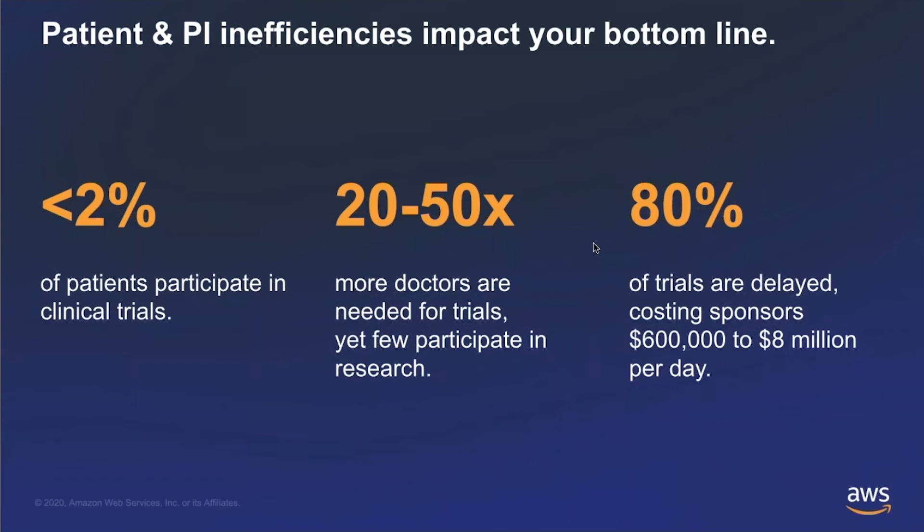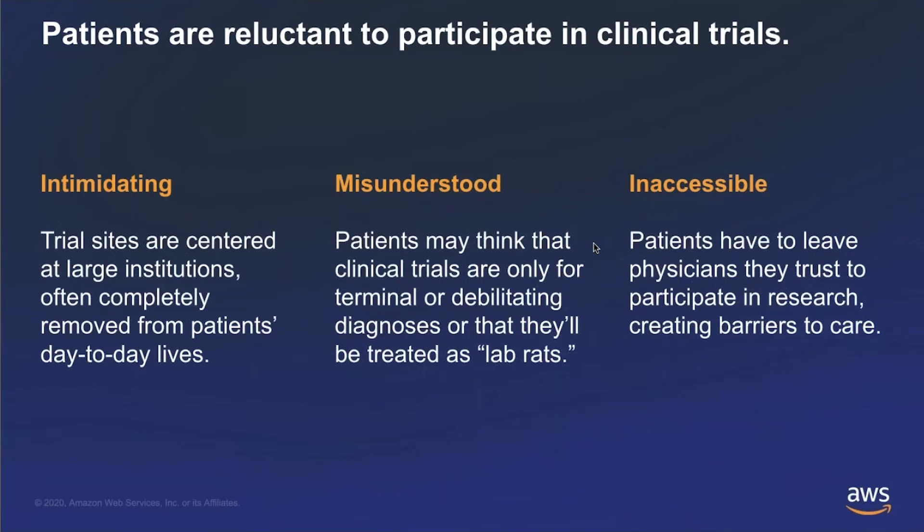We really want to create a patient-centric platform because clinical trials are intimidating for patients. The trial sites themselves are largely in academic centers where patients can't reach them. More importantly, there's a misunderstanding of clinical trials amongst the patient community — patients think clinical trials are really for terminally ill or debilitating conditions. They don't think about clinical trials as a care option. Patients really need to be spoken to in their natural language in order to be able to participate in research.